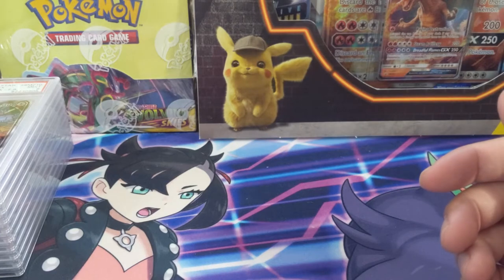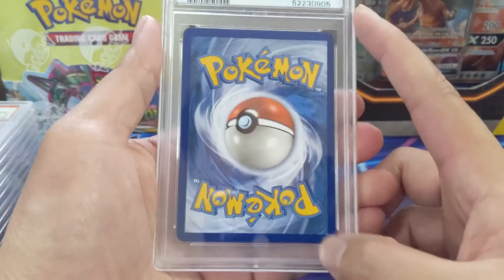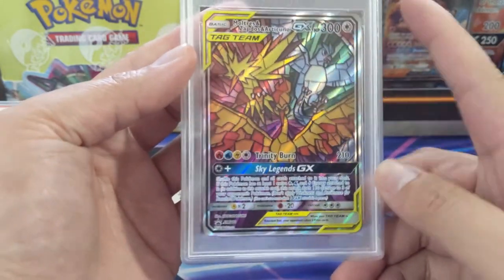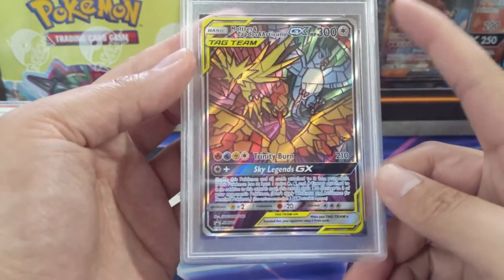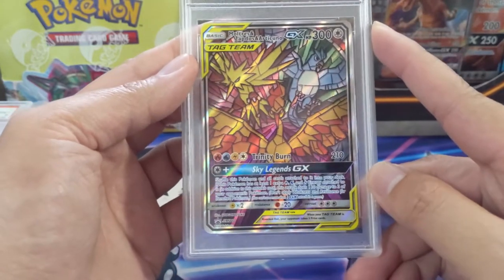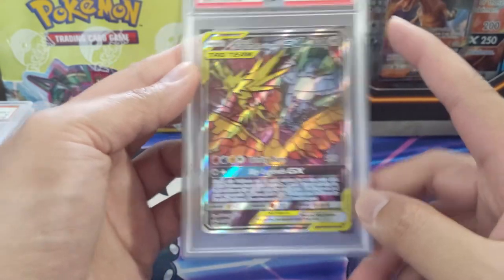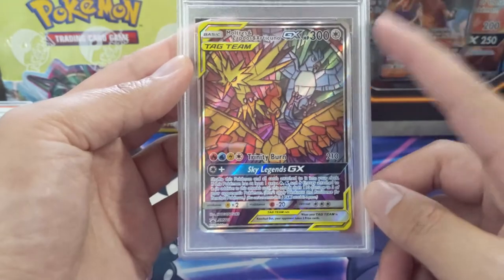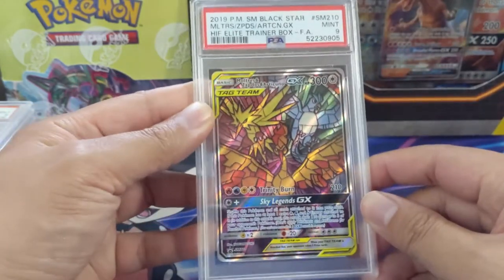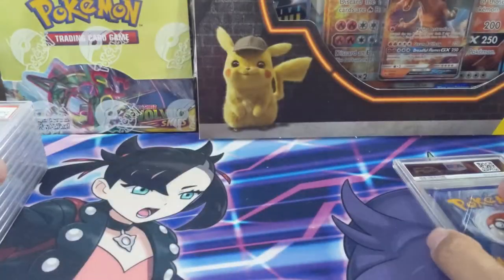Moving on to Ty, a long-term patron and good friend of the channel. Starting off with the stained glass birds — I feel like this is one of the best promos or alt art cards, just so unique, and I'm glad they haven't tried to reproduce this with other cards. Unfortunately we did get the mint 9, but definitely a great card to have in the collection.